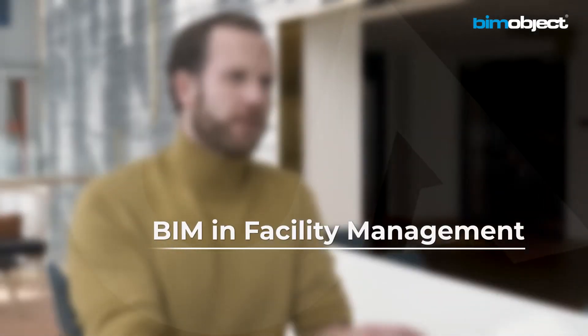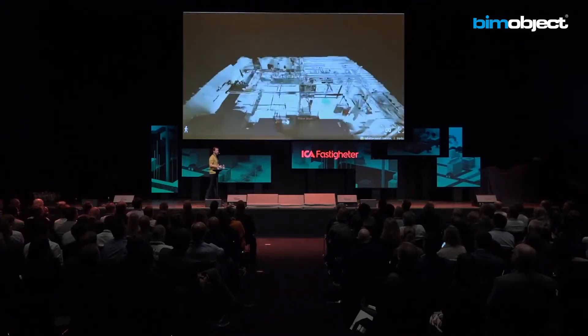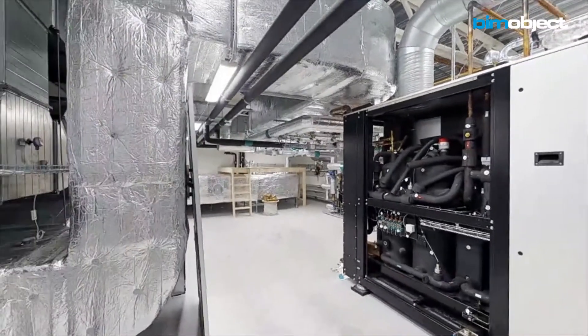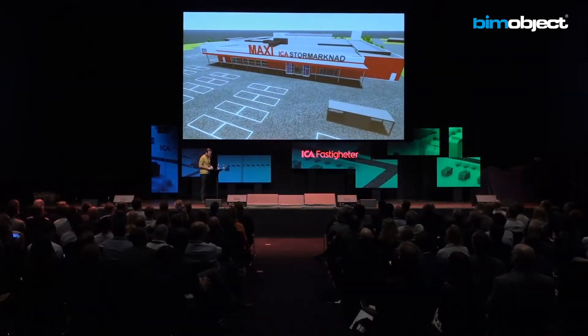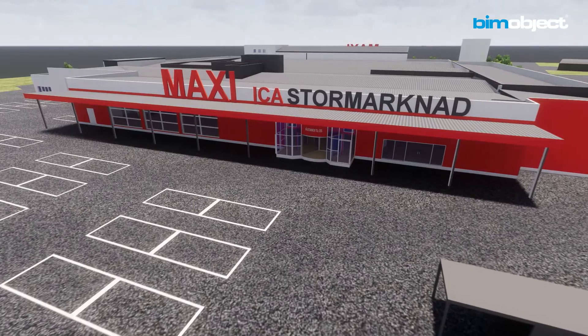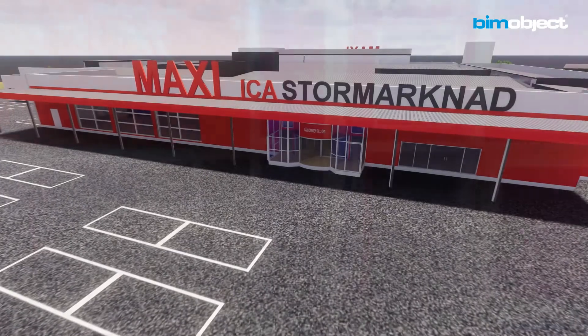The first thing is to have a correct twin model of the facility, and that's pretty much the easy part — you can do it with scan, you can do it with Revit. The next step for us is to fill it with data, with objects. And as I said, we're focusing on facility management. That's where we start with the object. If we're going to do 5% of data, we're starting with the facility team's most demanding units.